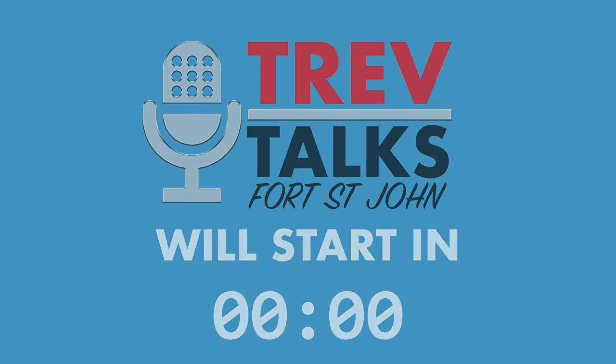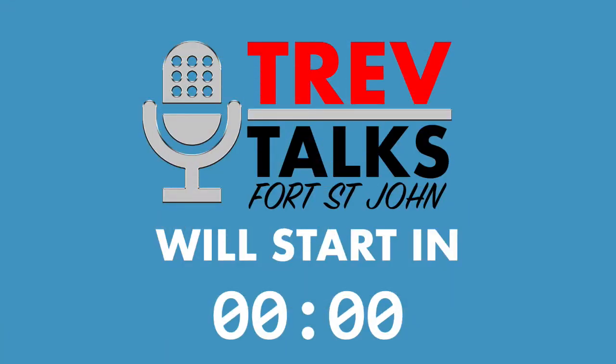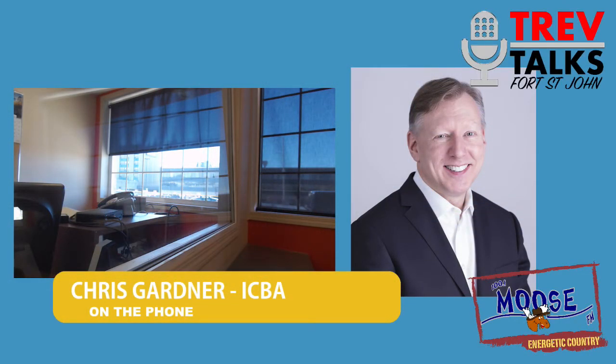Good morning, ladies and gentlemen. Welcome back to our second edition of Trev Talks. We are here on this gorgeous Friday, and we are 100.1% community right here on Moose FM. We are getting into our first guest of the show. We've got Chris Gardner online from the Independent Contractors and Business Association of BC. Hey Chris, thanks for joining us.